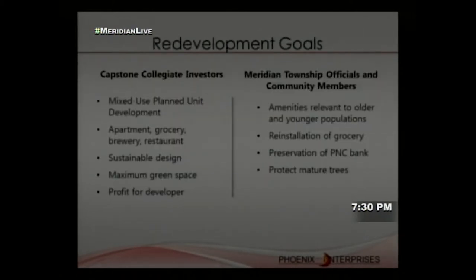Our developer, Capstone Collegiate Investors, tasked us with placing an apartment, grocery store, brewery, and restaurant on site. Currently zoned as commercial, the site would need to be rezoned as a Mixed-Use Planned Unit Development (MU-PUD). We evaluated redevelopment goals by consulting property manager Bill Shy, reviewing the Meridian Township Master Plan, the interurban pathway plan, and green space plan, and meeting with the Link Group.